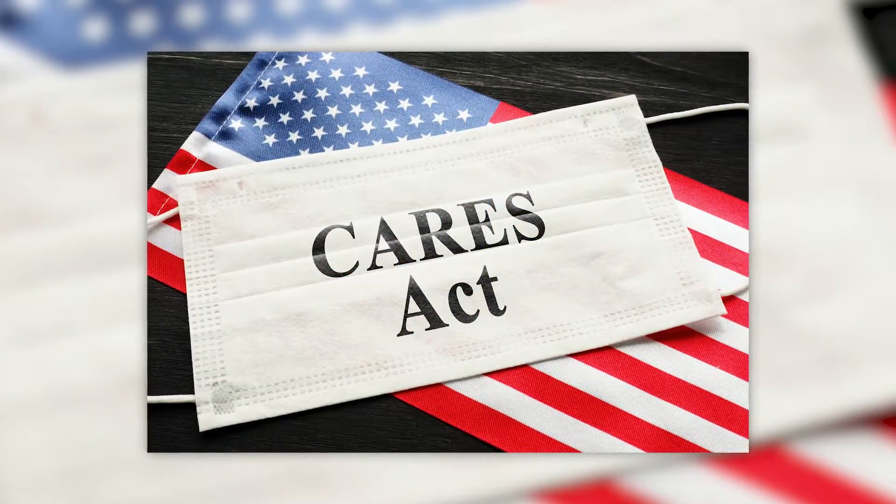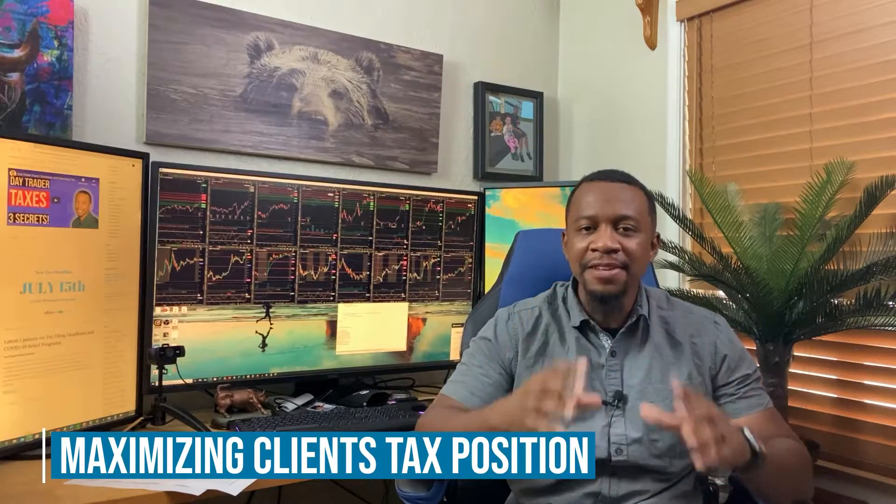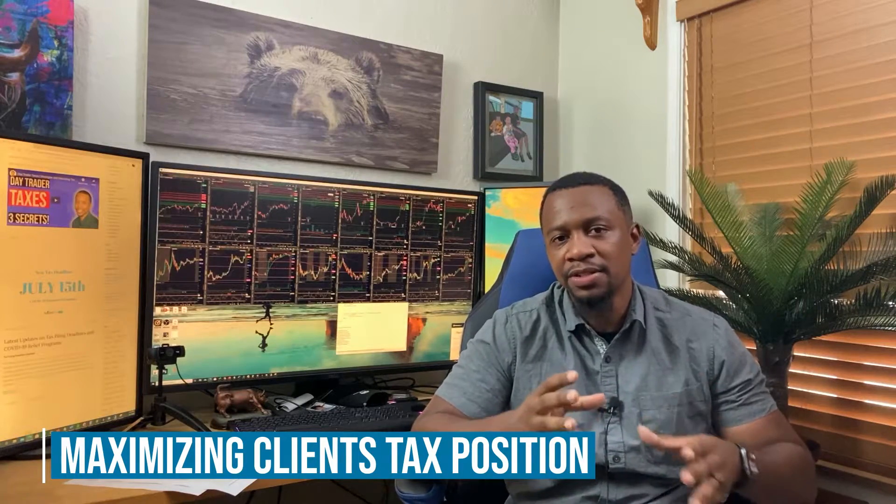If your existing tax professional or CPA doesn't know about this provision, it might be time to get a new CPA, or make sure the person you're working with understands it specifically. Our CPA firm is in the business of maximizing our clients' tax position, so even in years where you could have taken a pretty massive loss, we are always looking for ways to help our clients.